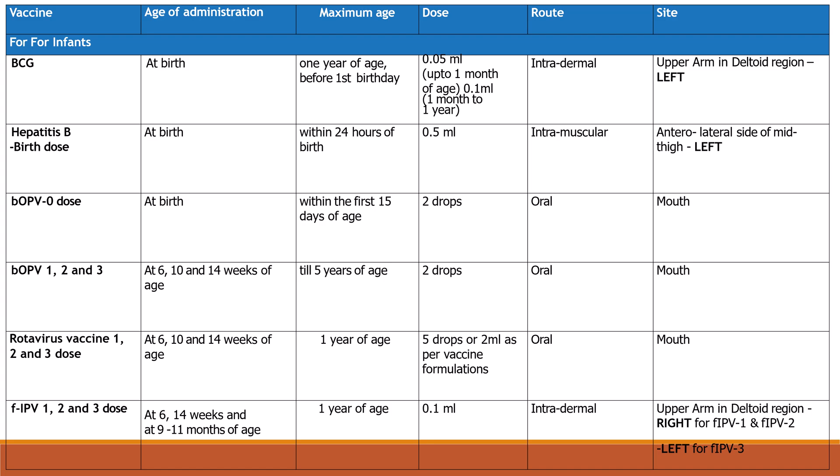Hepatitis B birth dose: age of administration is at birth, maximum within 24 hours of birth. Dose is 0.5 ml intramuscular, given in the left anterolateral side of mid thigh.